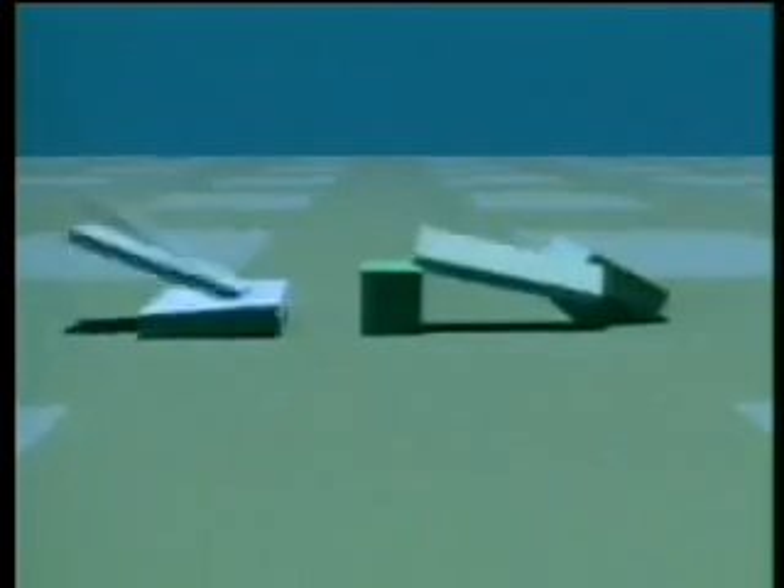Then one learned to block out his opponent, but then later one learned to overcome the obstacle by climbing over it. Some pinned down their opponents. Some covered the cube with protective arms. Others simply unfolded onto the cube.